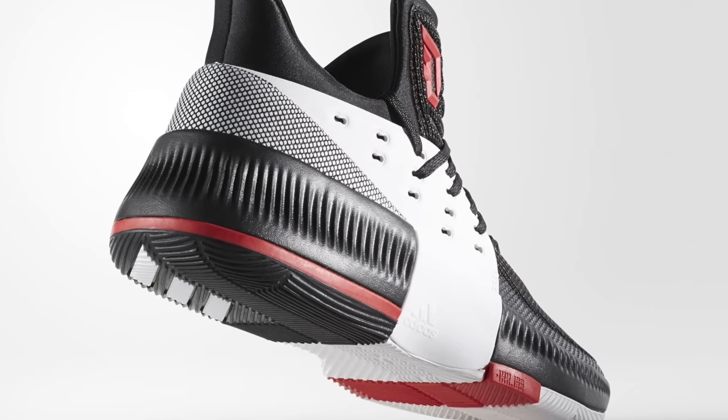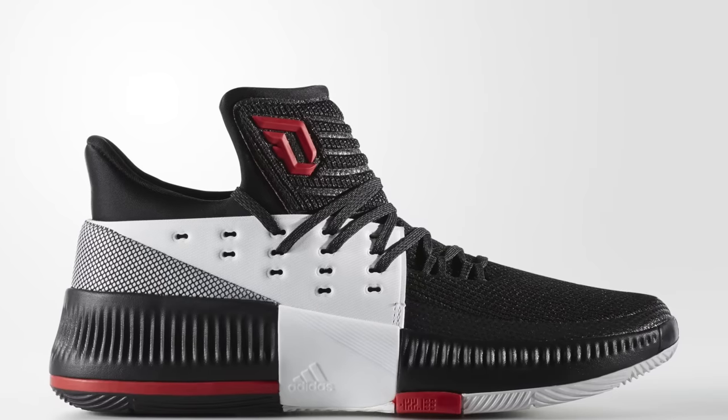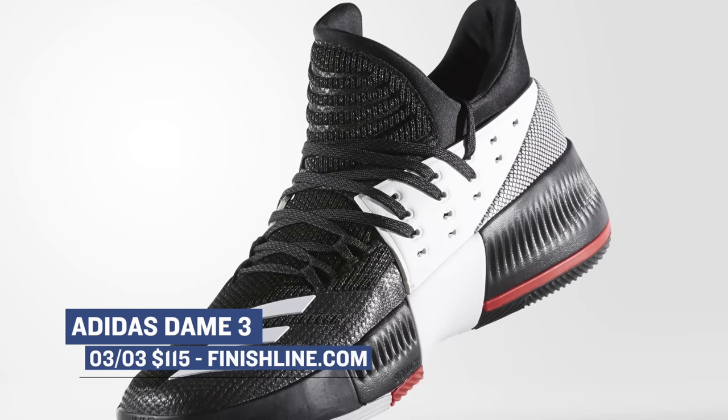For Friday, it looks like we only have one big shoe dropping, which is the Adidas Dame 3 in the black, red, and white colorway. The Dame 3 is a pretty good shoe to ball in, so if you're looking for something and you're on a budget, the Dame 3 should be right up your alley. Those will cost you $115.